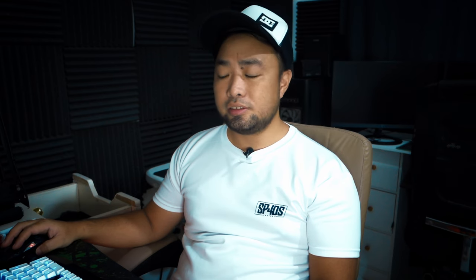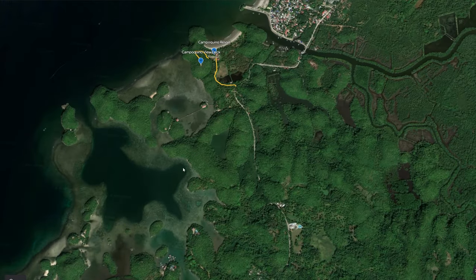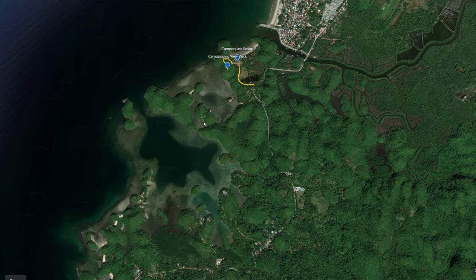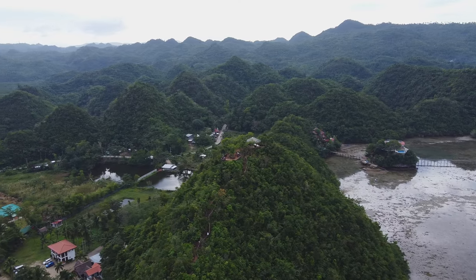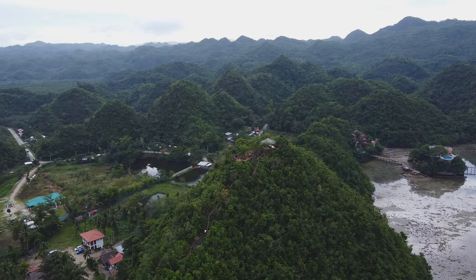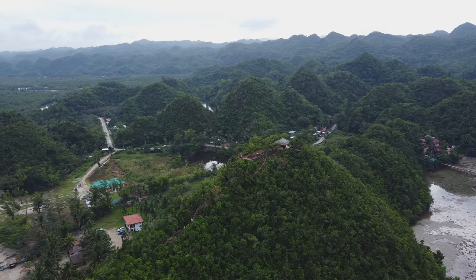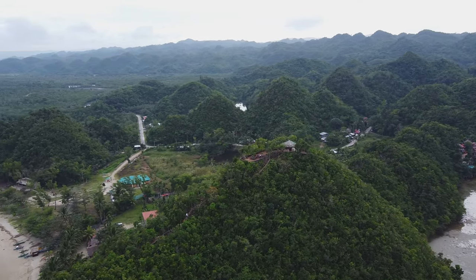Sipalay is most well known for its islets. The islets are located in this area, and the Tinagong Dagat is right here as well. You can definitely get the full view if you have a drone, so if you have a drone, the Campo Kino view deck is a must destination for you.